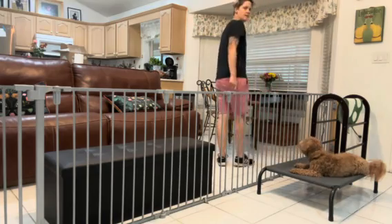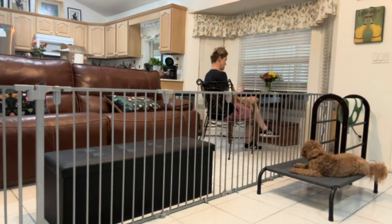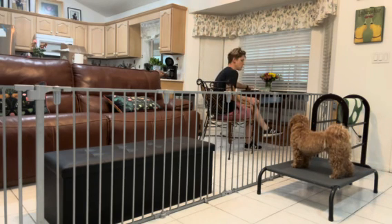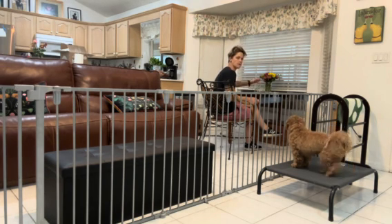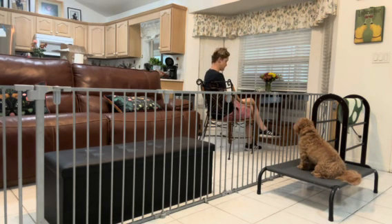I'm going to go ahead and sit down in a chair, pretend that I'm looking at something, and play with some food. When she lays back down on the bed, I will click and reward. She's still on the bed, but I want her laying down before I give her reinforcement, because laying down is the most incompatible position with jumping off.